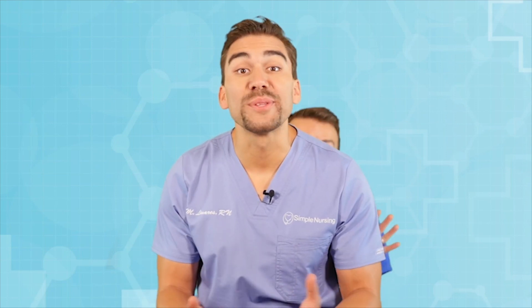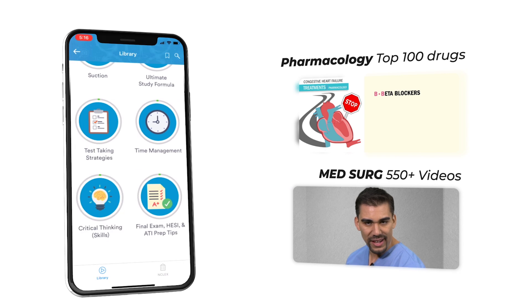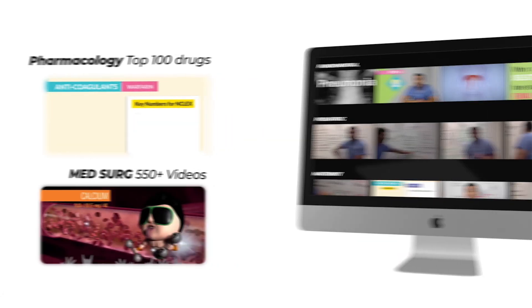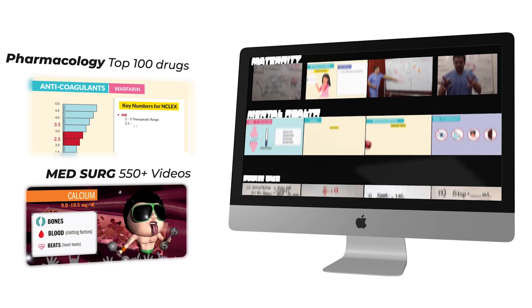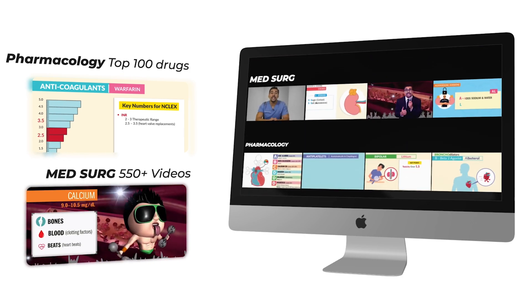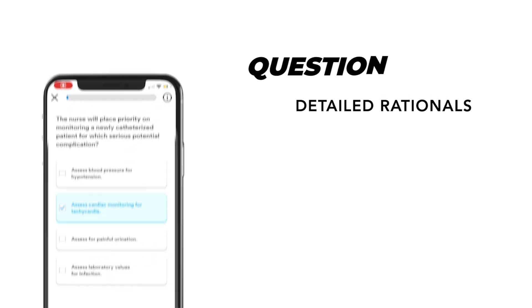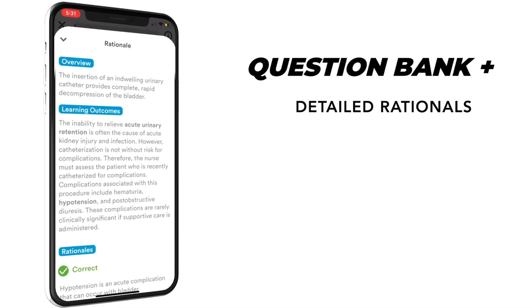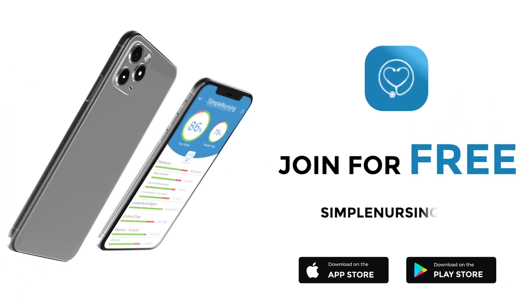Hey guys, Nurse Mike here and welcome to simplenursing.com. Before we get today's lecture started, please remember to check out our brand new app and get access to our new pharmacology and medsurg mastery courses, plus 11 other courses like fundamentals, pediatrics, maternity, mental health, and more — complete with over 300 follow-along cheat sheets and a massive quiz bank loaded with detailed rationales. Join for free; click the link in our description below. Alright guys, let's begin!